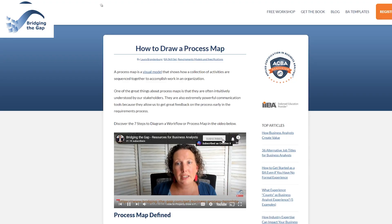Hi, I'm Laura Brandenburg with Bridging the Gap, where we help you start, succeed, and excel in your business analyst career with weekly videos on business analysis tips and techniques. If you are not subscribed yet, make sure to do so and hit that notification bell to stay in the loop with all of our new videos.